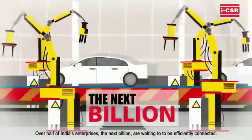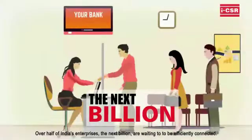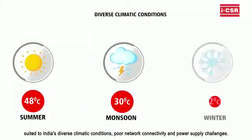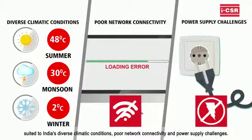Over half of India's enterprises — the next billion — are waiting to be efficiently connected. ICSRs are highly cost-effective, reliable, on-premise network hosting systems perfectly suited to India's diverse climatic conditions, poor network connectivity, and power supply challenges.